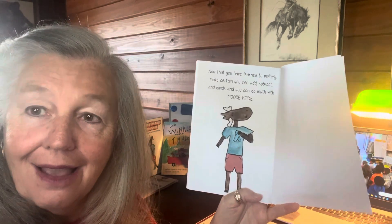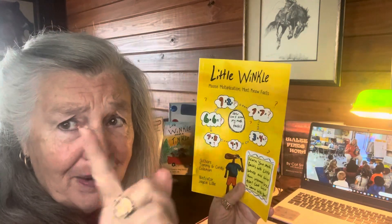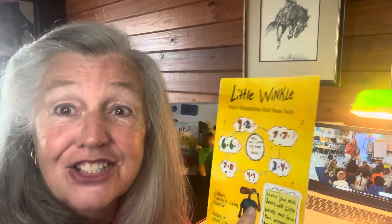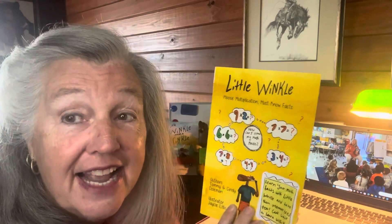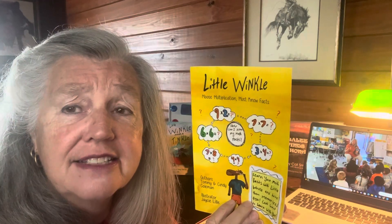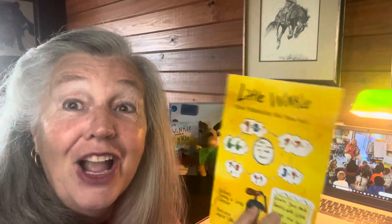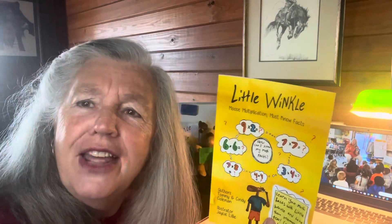Get a blue ribbon like Winkle did! I hope you enjoyed your multiplication facts. If you don't have this book, go to Winkle.media and get it — it's great for learning your facts. Second and third graders, even some first graders, might learn their multiplication facts. If you don't know your facts, you need Little Winkle to help you. Send me a note so I know you know how to multiply. Do some math facts with your friends. Most importantly today, give somebody a hug and tell them you love them. Have a great one!